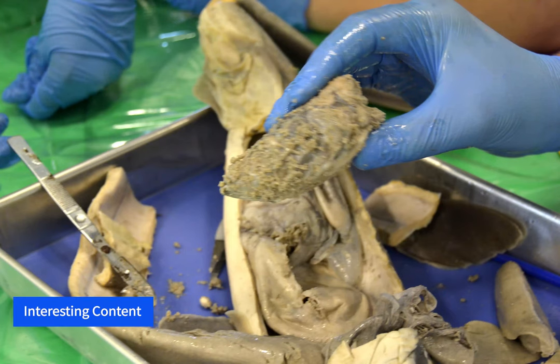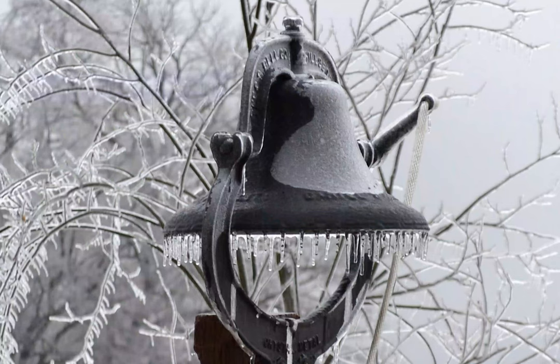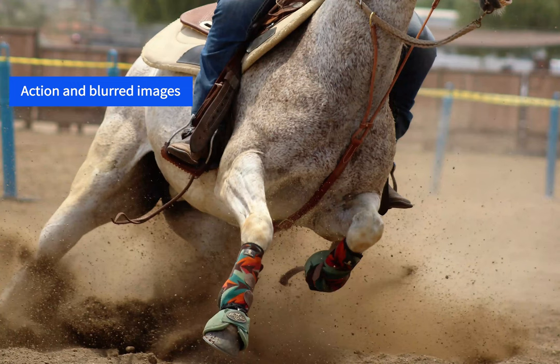Iconic images, interesting images, unexpected content, close-ups, and details can each lend themselves to the making of a successful image. A great image does not have to be in color. Black and white or single color images can have dramatic effect and leave a lasting impression. Likewise, action images create dramatic results, and often 4-H'ers are demonstrating or competing, so capturing this kind of shot has potential. You can capture the image in the moment or with blur to add dramatic effect.